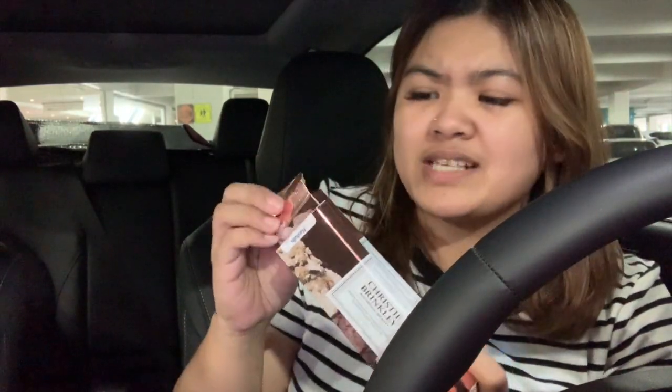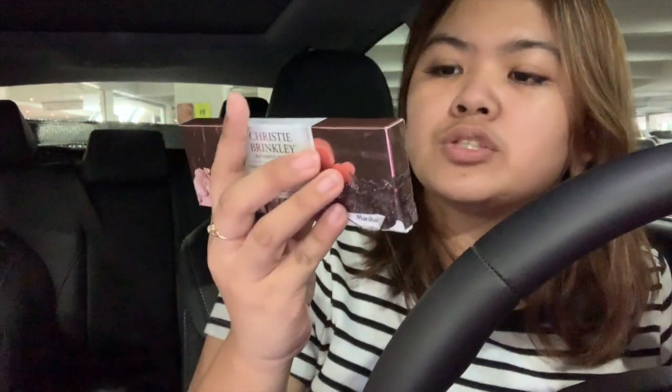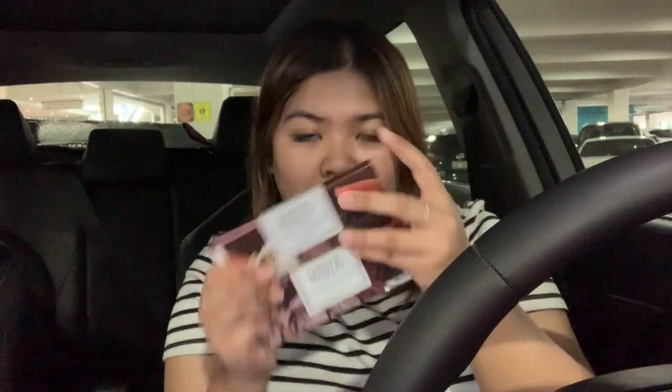I'm so happy I found it finally. Hopefully it hits TJ Maxx soon - it is $15 online but I don't want to pay for shipping here in Hawaii. I also got both Christy Brinkley palettes - I thought they were all the same but there were two different ones: the Cool Rose Nudes and the Golden Brown Nudes.